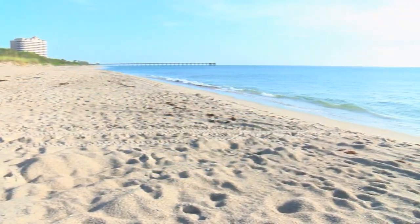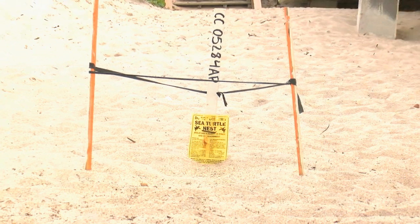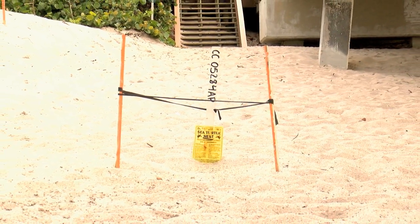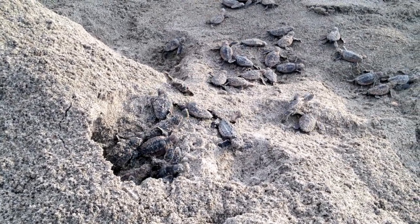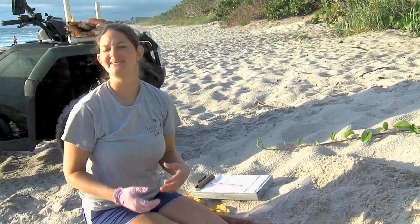The sun heats up the sand, providing a natural incubator for sea turtle eggs, which take anywhere from 45 to 80 days to hatch depending on the species of the turtle. Sea turtles typically hatch out at night — including these baby leatherbacks, which we came across during one of our late-night walks with the biologists.